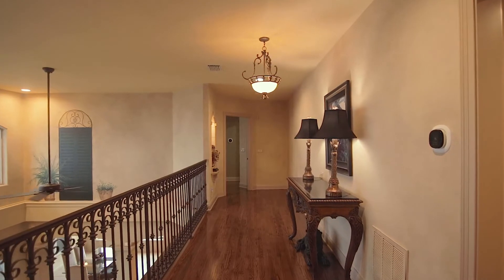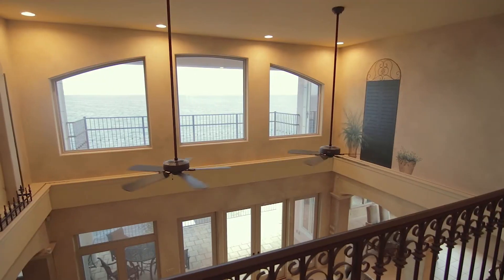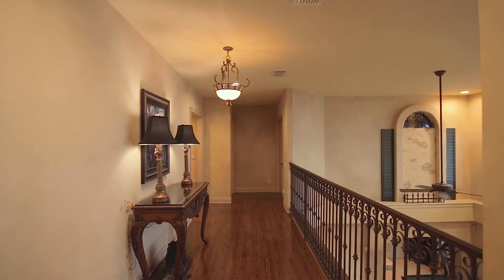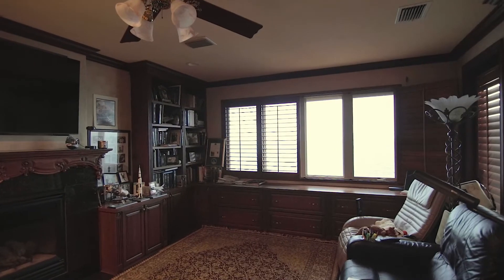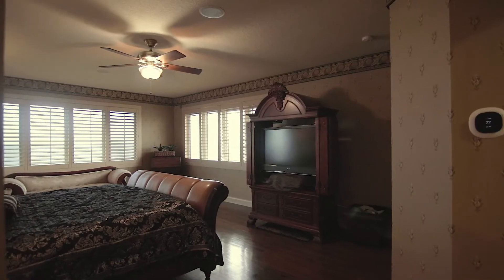Imagine your stroll to your master suite along this dramatic walkway with beautiful gulf views. On this floor, you'll find three bedrooms, three bathrooms, plus the master suite, and an incredible executive office with built-in cabinetry.